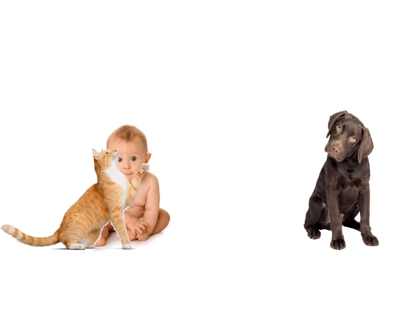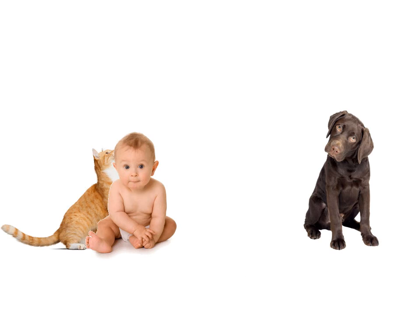The baby is behind the cat. Behind the cat. The baby is in front of the cat. In front of the cat. Isn't he cute? In front.